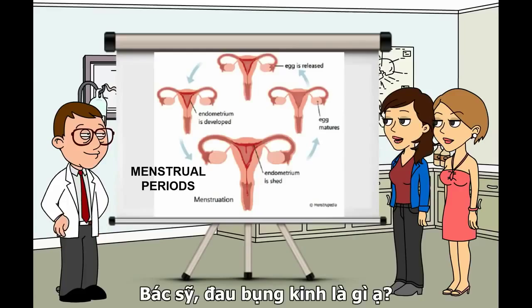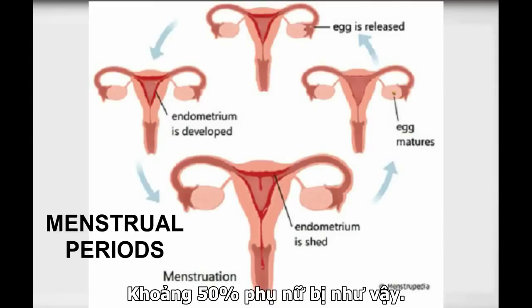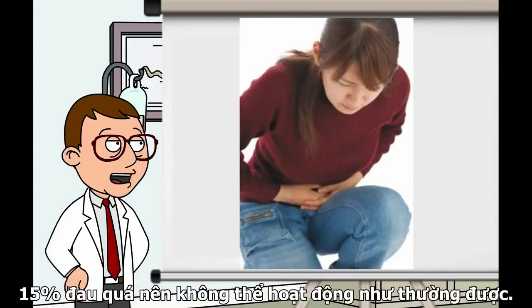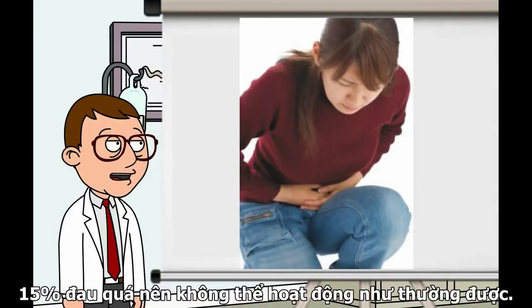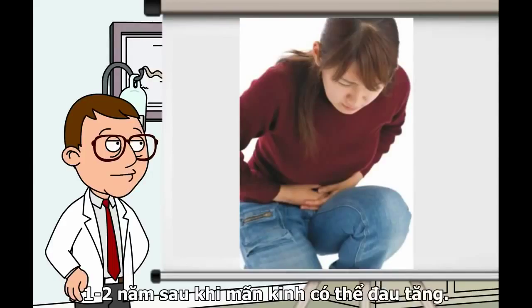Doctor, what is dysmenorrhea? Dysmenorrhea is pain in the belly or back which occurs during the menstrual periods. Up to 50% of all women have menstrual pain. For about 15% of them, the pain is so severe that they cannot continue with normal activities. It can disappear by itself or become less bothersome as you age or after delivery of a baby. Women usually develop menstrual pain 1 to 2 years after periods start.